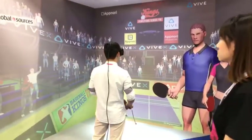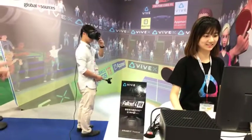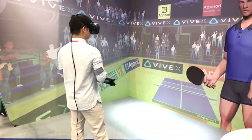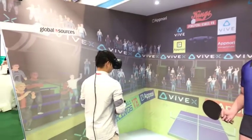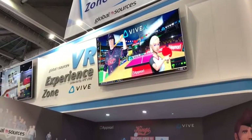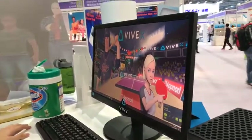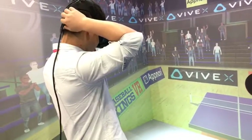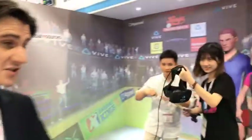First off, this is a virtual table tennis demo. You can see the HTC Vive all-in-one headset and a ping pong paddle controller. The controller has motion detectors and gives you vibration feedback — it's a custom controller for that game.